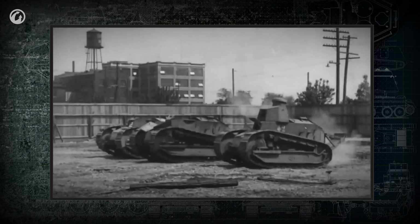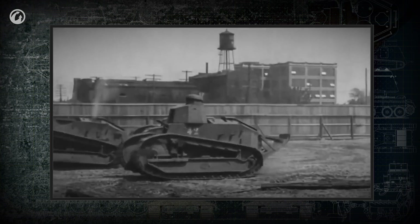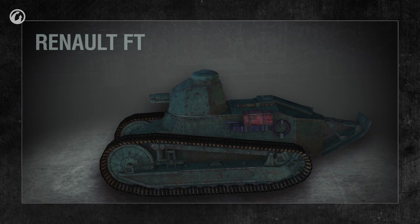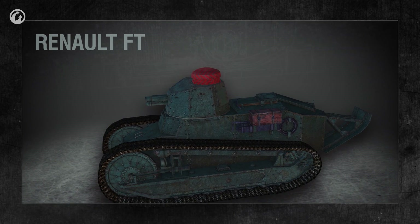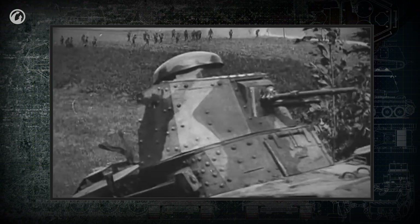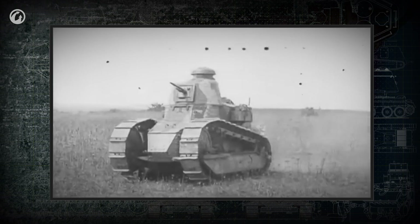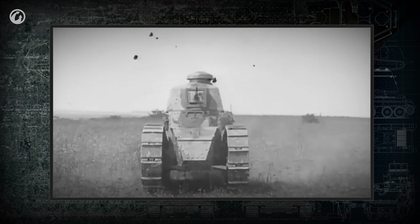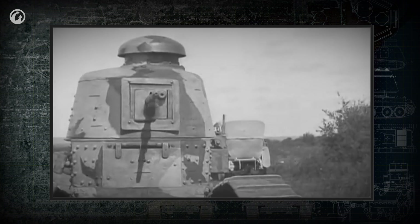The next important step in the development of effective observation devices was made by the French engineers. In the Renault FT-17, they implemented a mushroom-shaped observation cupola with five observation slits around it. Although they were not protected with triplex safety glass or armored shields, the tank commander could view the battlefield without having to rotate the turret. This was an important new feature which was then used in most tanks.